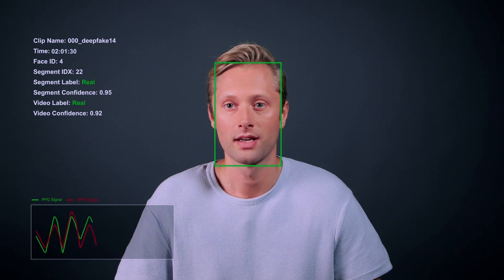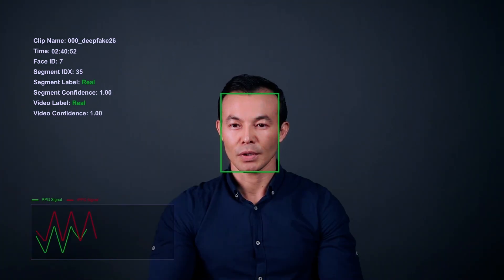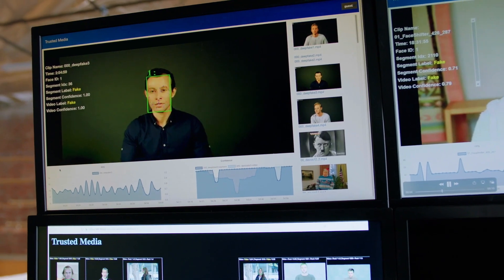When your heart pumps blood, our veins are changing color. That color change is called photoplethysmography — PPG for short. We take those PPG signals from many places on your face and convert them into PPG maps, then develop a deep learning approach on top of that to classify videos as fake or real.